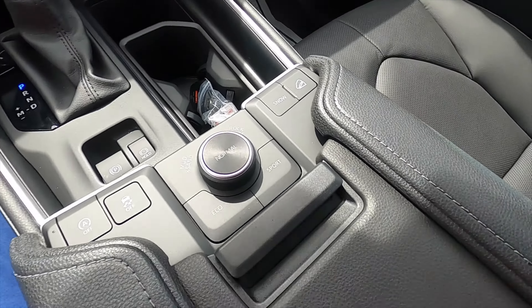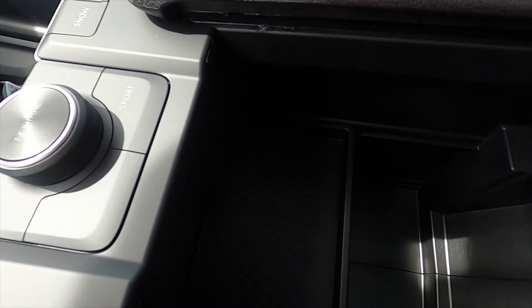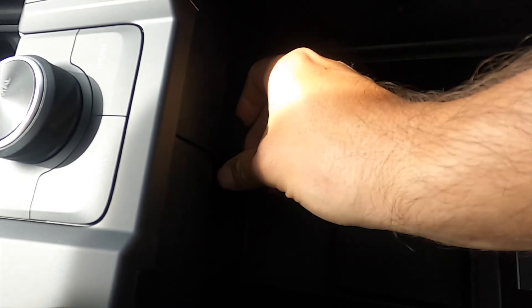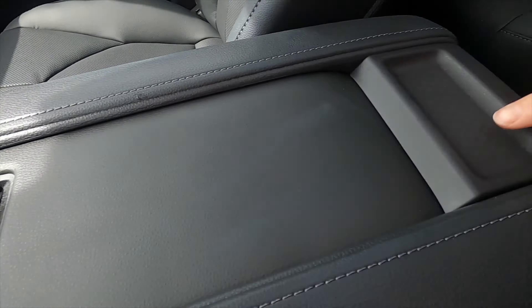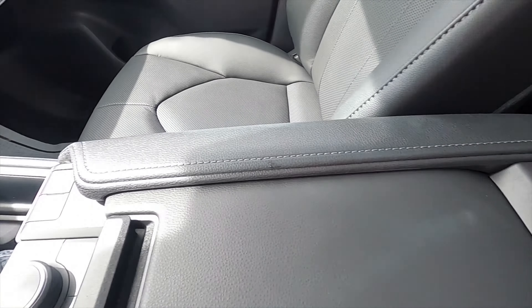We get the driver mode select — it's going to be more sporty. This slides open. You have a little tray right here that you can take out. You can make it a deep storage pocket with a 12-volt charger.